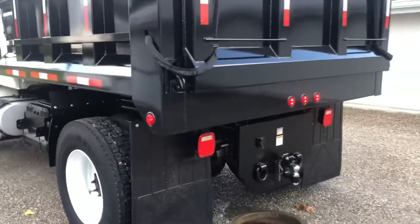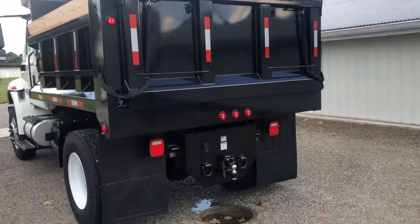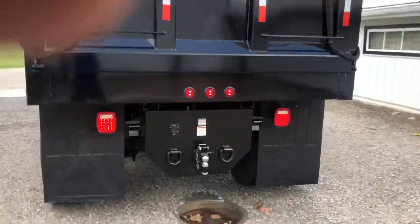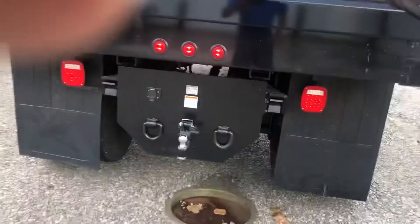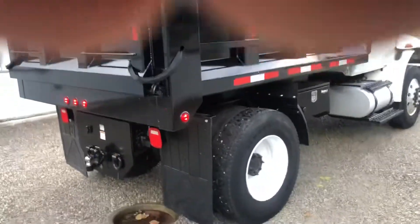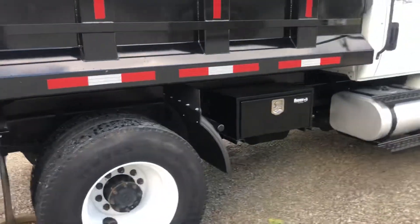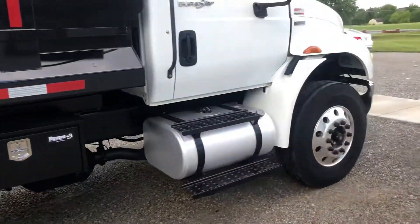A little ball hitch in the back. Everything's all brand new on the stand. New body, new hoist. It's all serviced out. Look at the brakes — they're like new. Oil changed, all the filters, updated emissions. Nice little tool box on the curb side, quarter fenders, another 50-gallon fuel tank.